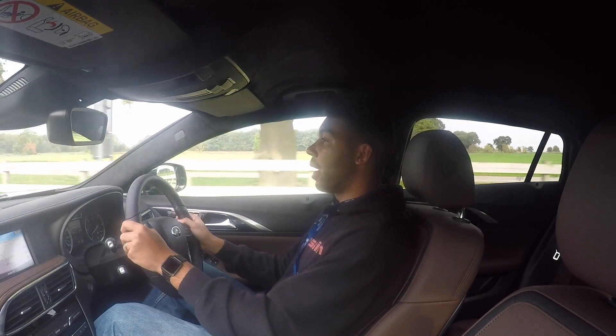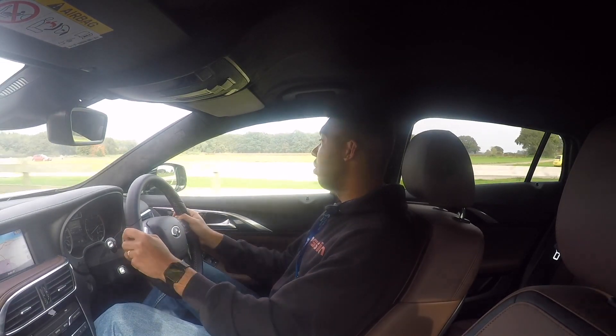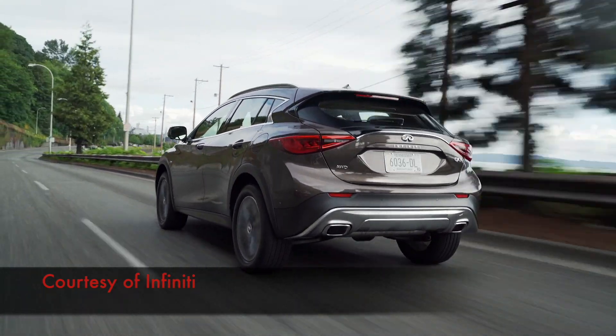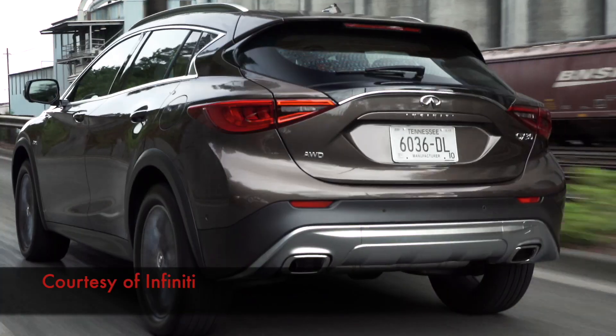It's got 350 newton-metres of torque and it's mated to a 7-speed dual-clutch auto. It will hit 62 mph in 8.5 seconds, the top speed is 134 mph, and the combined fuel economy is 57.6 miles to the gallon. It's not the most frugal car going, but it should be enough to get you by.